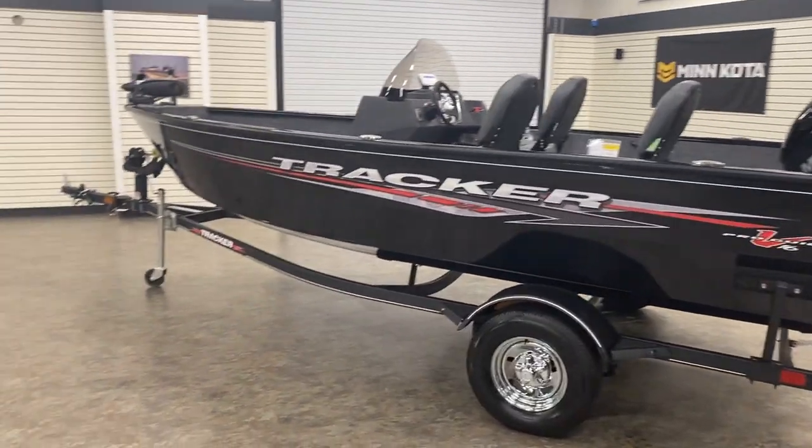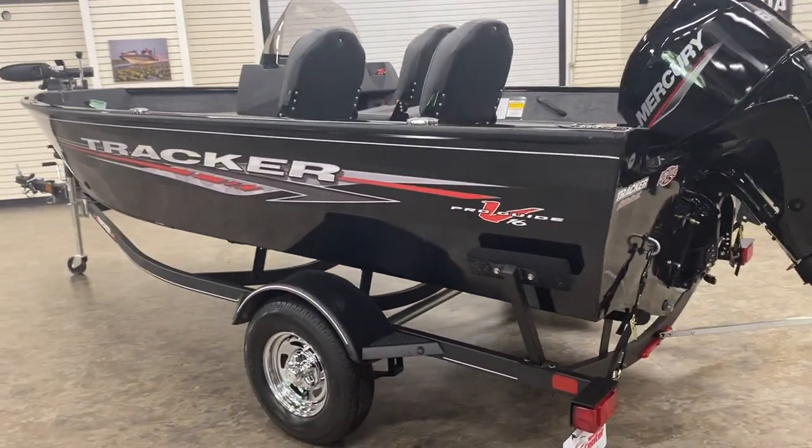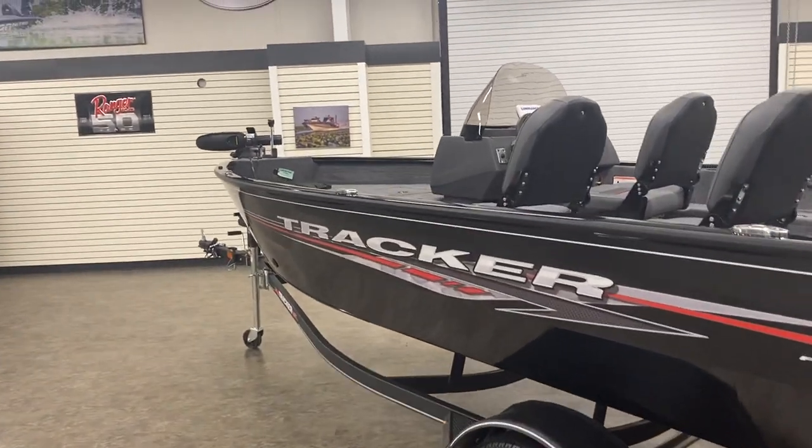The Deep Vs are becoming a lot more popular here in the South due to many reasons. You get that better performance with the Deep V, so a little bit rougher water, more stable, less wet ride.